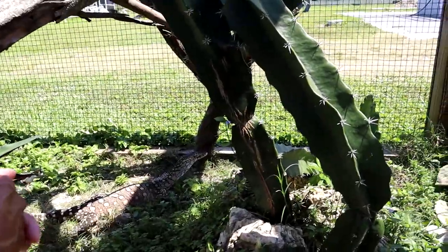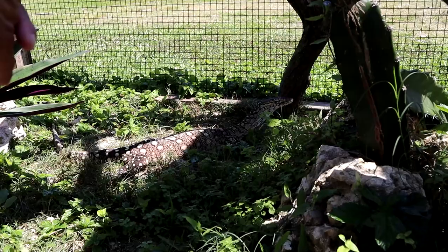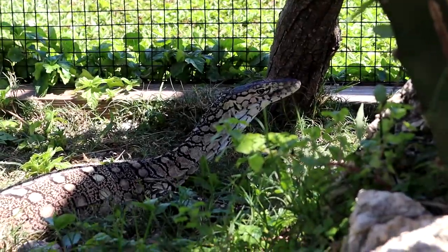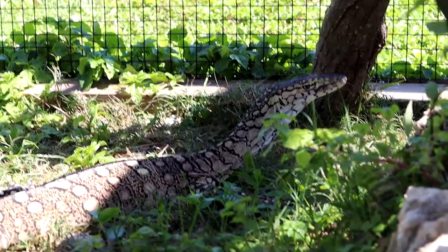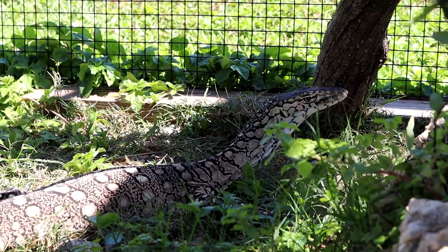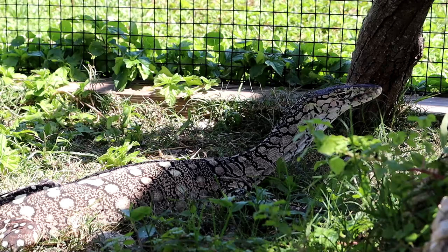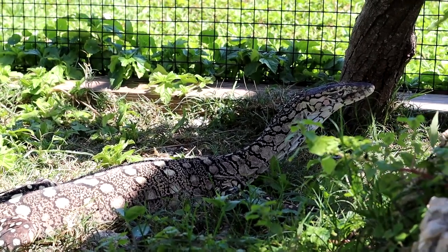Having said that, the Reptile Garden in South Dakota — the largest reptile collection in the U.S. — has some, and I don't know what that population came from. Maybe it was babies from some of those earlier ones. All I know is that the island zoo population came from Australia directly.